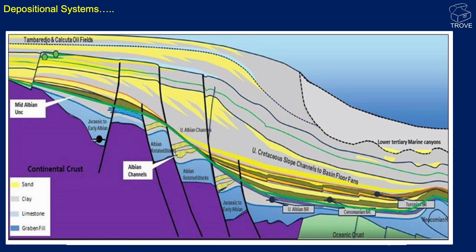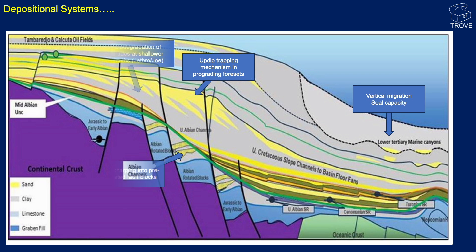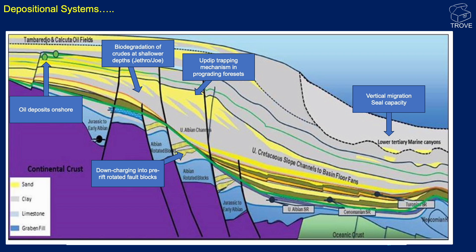Here's a stylized depositional setting for the Guyana-Suriname Basin. All the finds in the Stabroek and Correntine blocks have been in these basinal, more distal turbidite Cretaceous plays. But we can see there are some other plays in here, all with uncertainties. Starting on the right, the question is: can we get vertical migration into these lower Tertiary marine canyons?